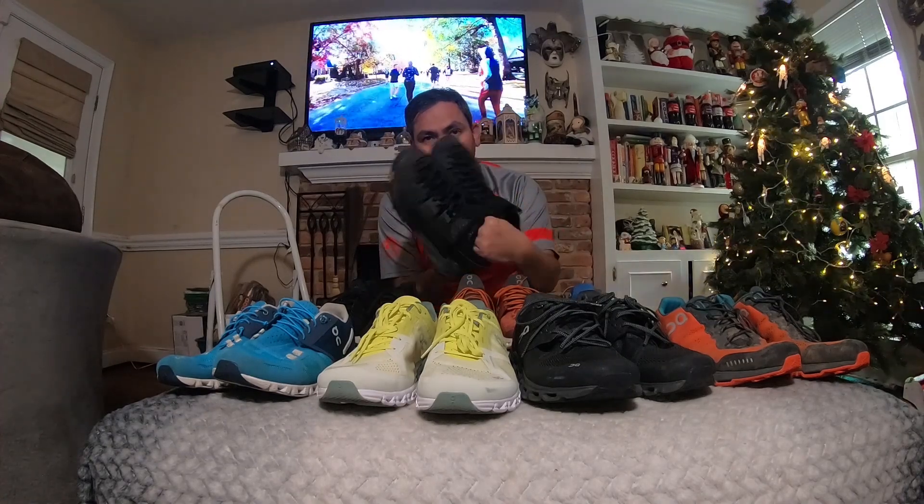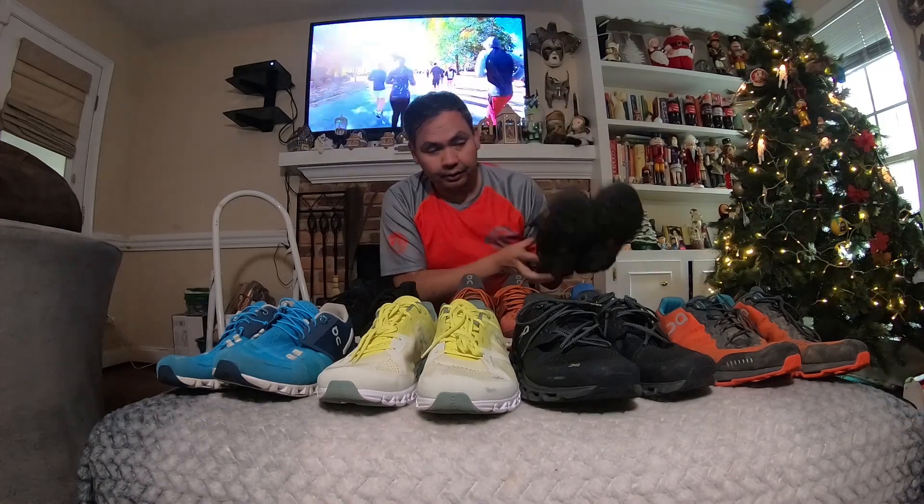Hey guys, welcome back. Today we are going to go over what I consider to be the best running shoes of 2019 — at least the best running shoes that I bought or received. I got some of these shoes from runrepeat.com, so I did not buy those. They gave them to me so I could do a written review and a video review, which I did.